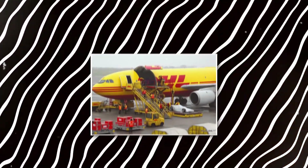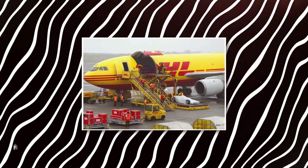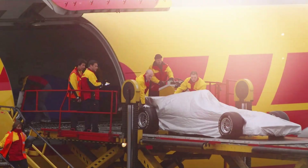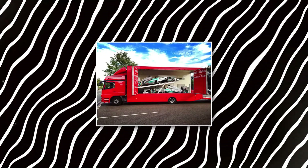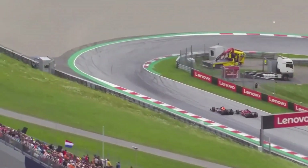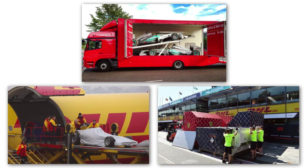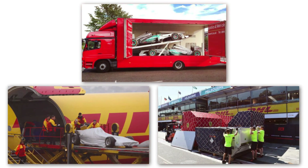Speaking of transportation, logistics is another major expense for an F1 team. Each team has to transport tons of equipment — including cars, spare parts, tools, and even mobile headquarters — to each race. This involves multiple trucks, airplanes, and shipping containers, meaning they need to spend a lot of money just to get everything to the track.